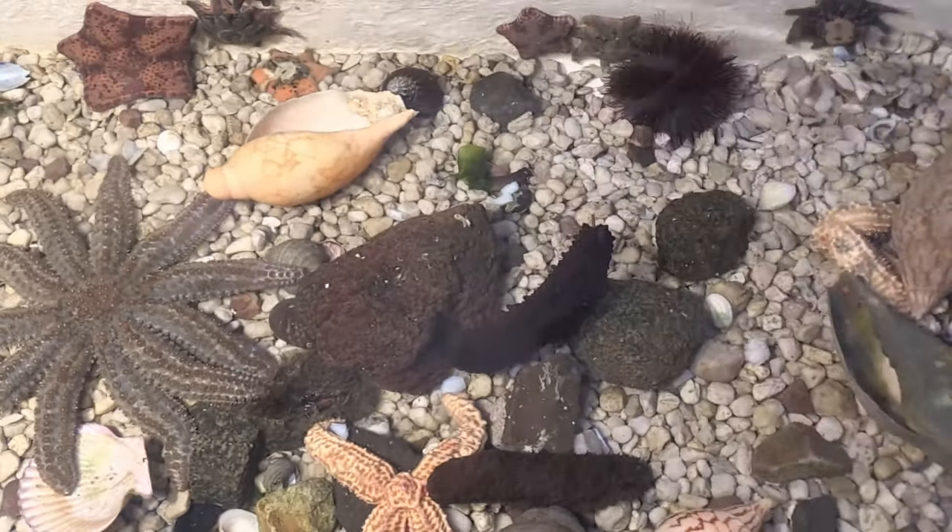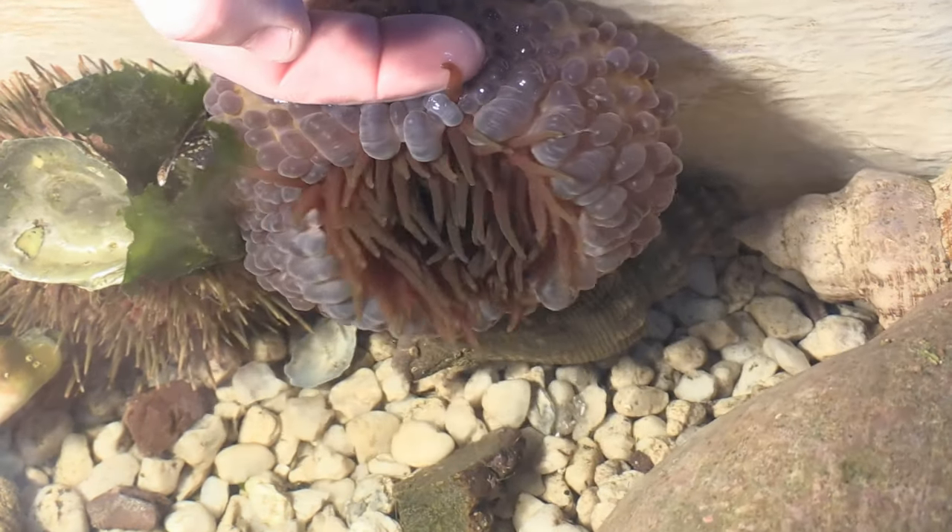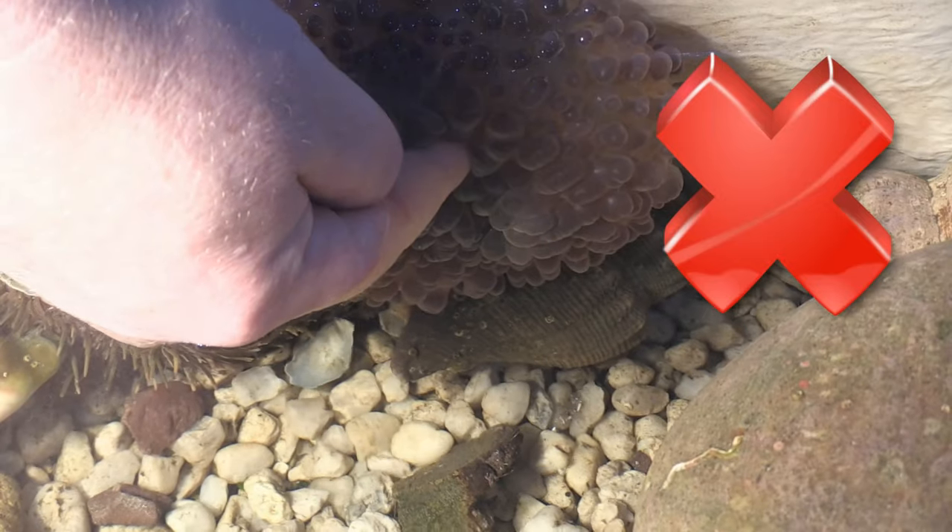Be gentle with sea cucumbers and don't squeeze them. With sea anemones, gently touch the side of their column or their tentacles, but don't stick your finger down their throat.